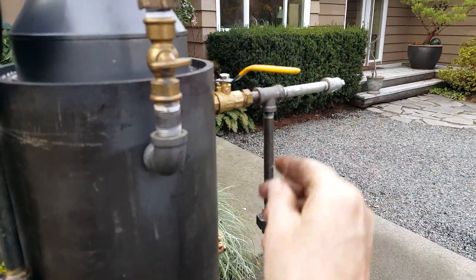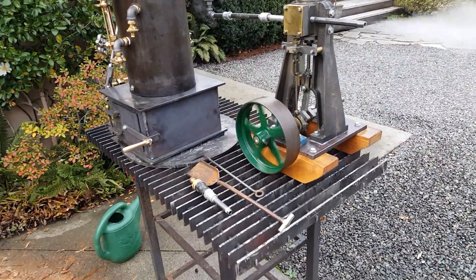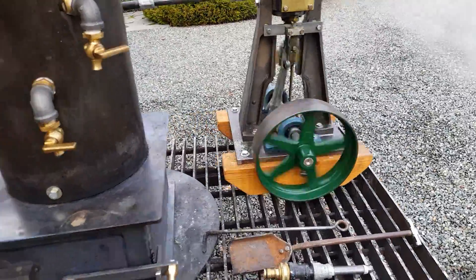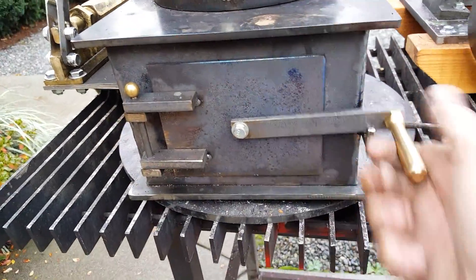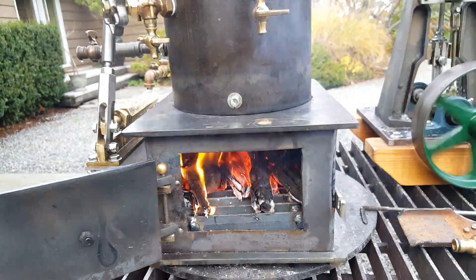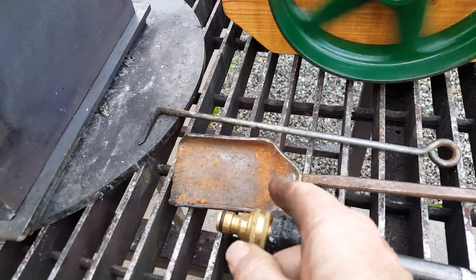Engine out is right there. All the phycocs and everything, big firebox. Lots of them for wood or coal. The coal shovel goes with it, right there.